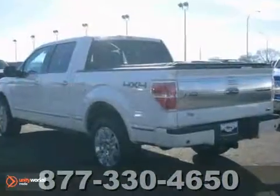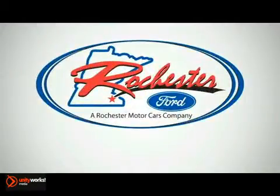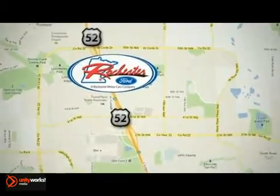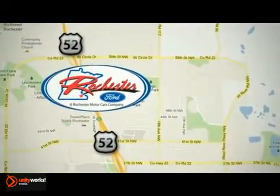It's not going to be here long, so stop in today and take it for a test drive. Experience the difference at Rochester Ford. We're conveniently located between 41st Street and 55th Street Northwest on Highway 52 in Rochester, Minnesota.